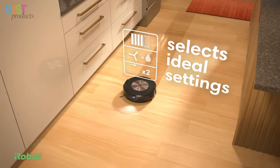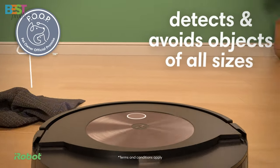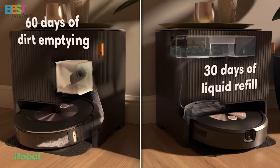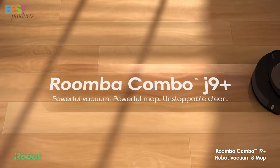It prioritizes the dirtiest rooms first and won't shy away from pet accidents, thanks to its pet owner official promise. Priced at a reasonable rate and available on multiple platforms, the Roomba Combo J9 Plus is a top-tier cleaning solution.